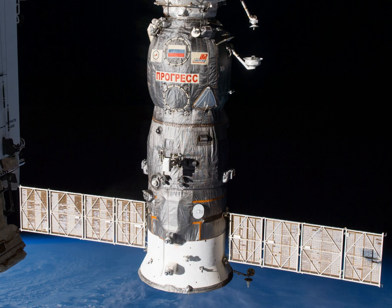Progress M24M docked with the Pirs Docking Compartment on July 24, 2014 at 03:31 Greenwich Mean Time, less than six hours after launch.